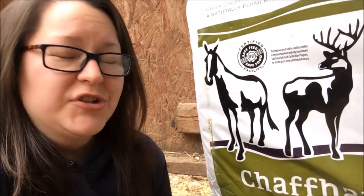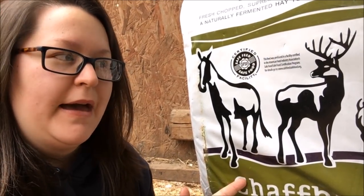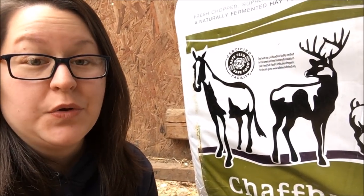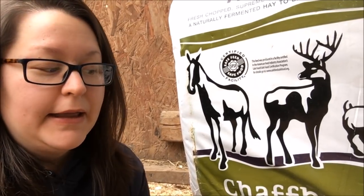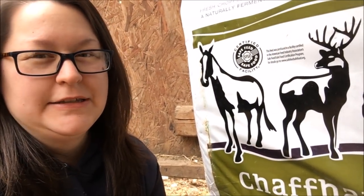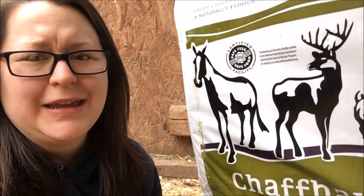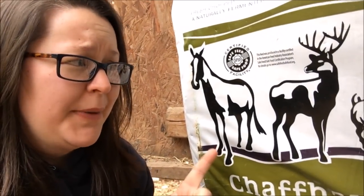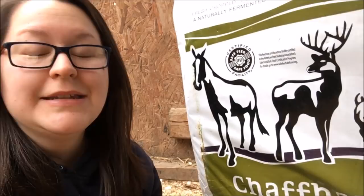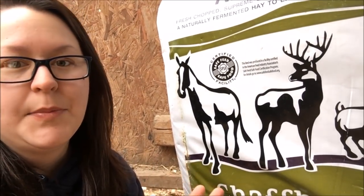We give this to our rabbits and our chickens, and in the future any other livestock we may have. This bag is a 50-pound bag and it cost me about $15 at our local co-op. I normally won't get a bag this big — I got it because it was on sale — but you have to use it up in about 14 days after opening it. You'll know when it's gone bad because it'll smell really nasty. They also make a smaller size bag for around eight dollars.